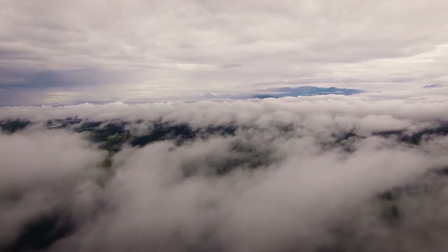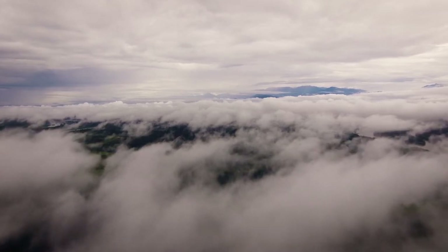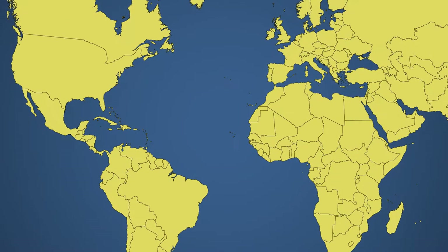Difficile de se rendre compte de ce que cela représente. Alors prenons une carte pour y voir un peu plus clair. Nous sommes là, en France, à l'extrémité ouest de l'Europe. La forêt amazonienne, quant à elle, est située de l'autre côté de l'océan Atlantique, au sud du continent américain, à 9 000 kilomètres de la France.